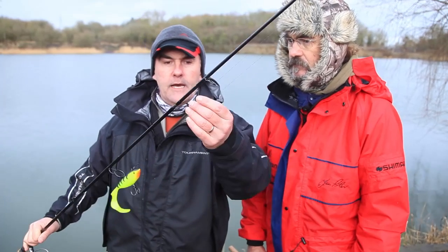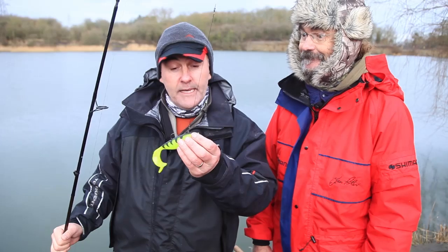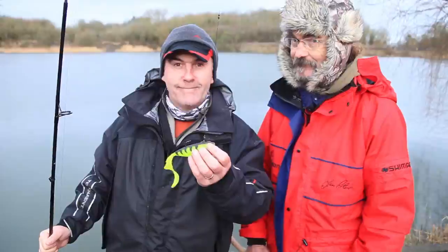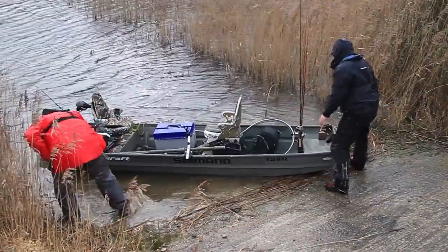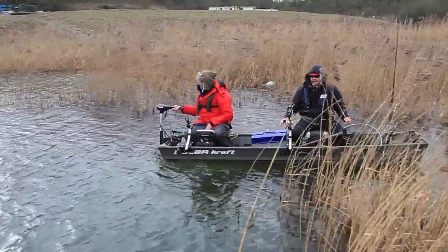I'm going to use today, first of all, a spinning rod with a fixed spool reel because it's easier to use, loaded with 30lb braid same as Jan. At the end of that we've just got a swivel onto a wire trace, and then the killer bait. The reason I picked this one — well, the reason I pinched it out of Jan's box — is because it's his favourite. And that's pretty much it. We'll get on the water and see how this weather pans out, but at the moment we're going to get away with it and see if we can catch a few pike.